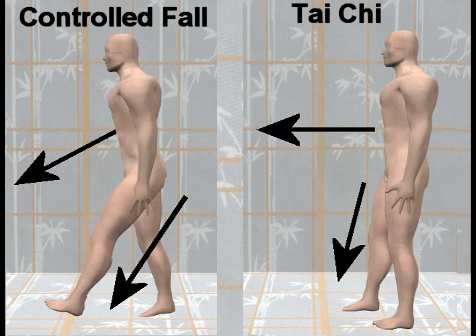This picture compares controlled falling on the left with Tai Chi walking on the right. The leg of the person who is walking by controlled falling must be extended out at a large angle to prevent the person from falling. In contrast, because the Tai Chi person is balanced on one leg, the other leg can freely move about to search for the best place to settle without any fear that the Tai Chi person will fall.